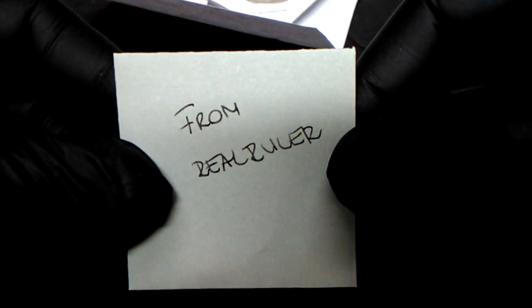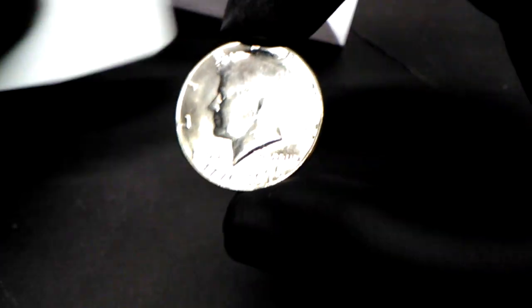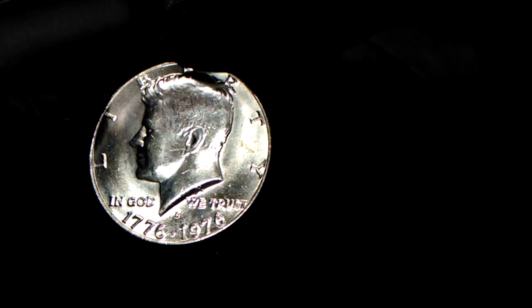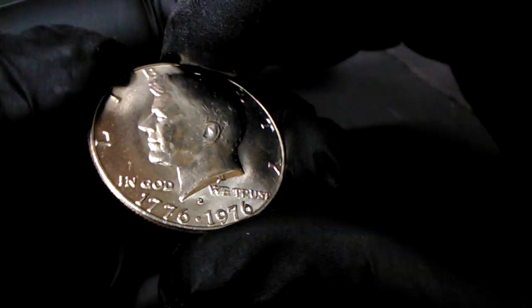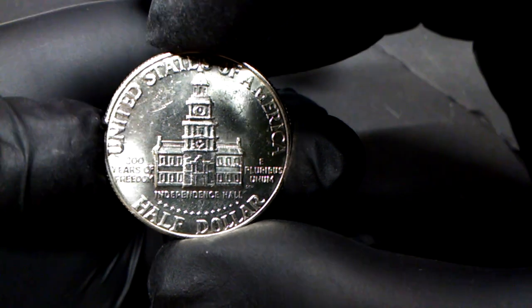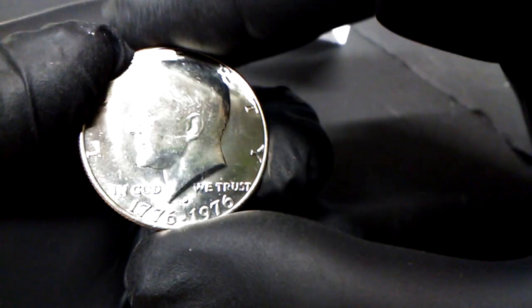This is a 1976 Kennedy half dollar that was found in the rolls, and it does not disappoint — it's in very nice shape. Those that have watched my channel for a while know I love Bicentennials, especially the quarter from '76 with the drummer boy. It's my favorite coin.